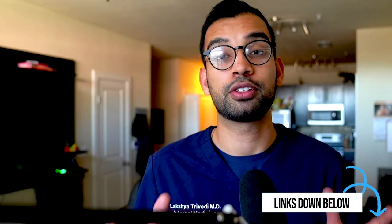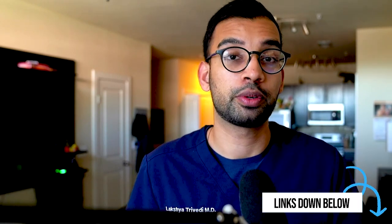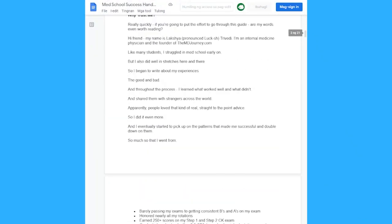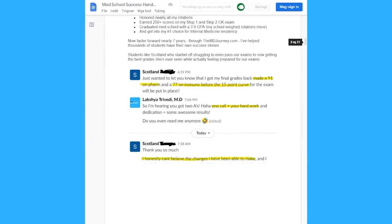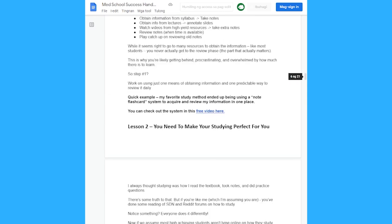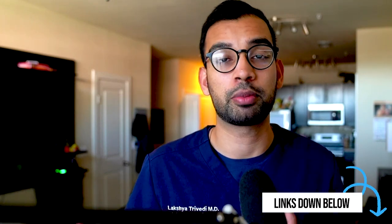If at any point during this episode you're enjoying the content and want more, definitely recommend checking out some free resources including our med school success handbook. It is a growing library of lessons that I had when I was a medical student — things I've given as a physician — that you can use to help yourself become a top med student. You'll also find resources and free courses on how to study, be more productive, and so much more. So make sure you check out the links in the description.